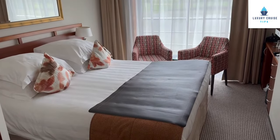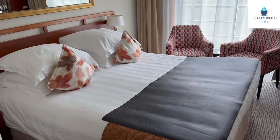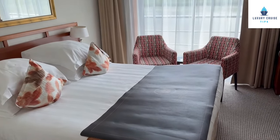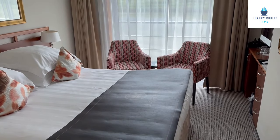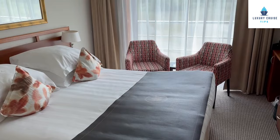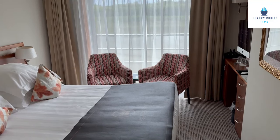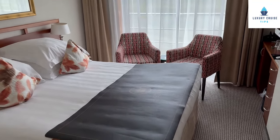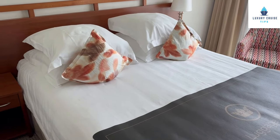Cabin 316 is set up with a queen-size bed. If you've looked at some of my past videos, I was on the AmaVerde not too long ago — you will notice these cabins are much smaller, approximately 170 square feet. There are no twin balcony cabins on the AmaVicello. This is a French balcony cabin, so as you can see there are doors you can open, but you cannot walk outside.